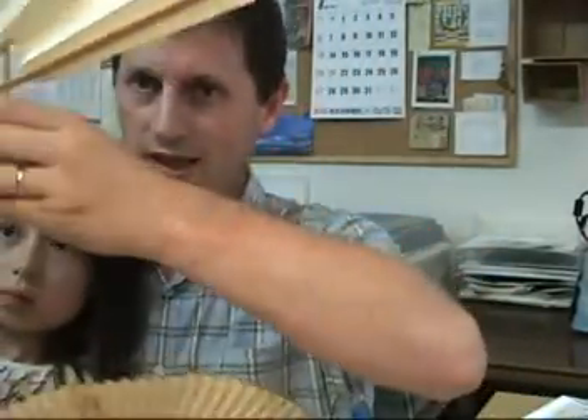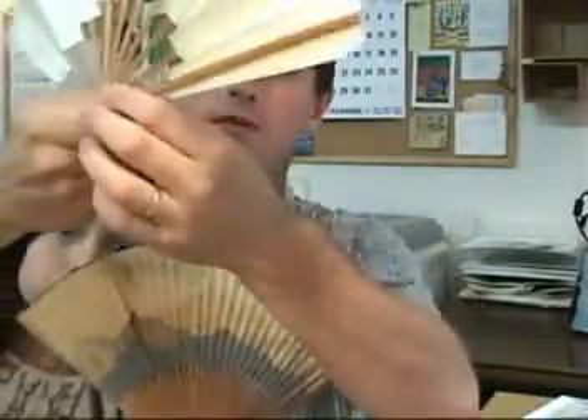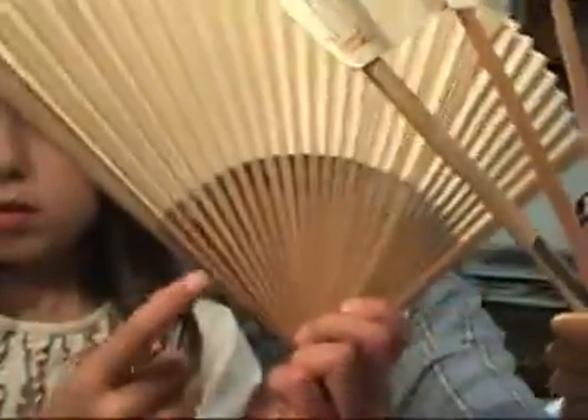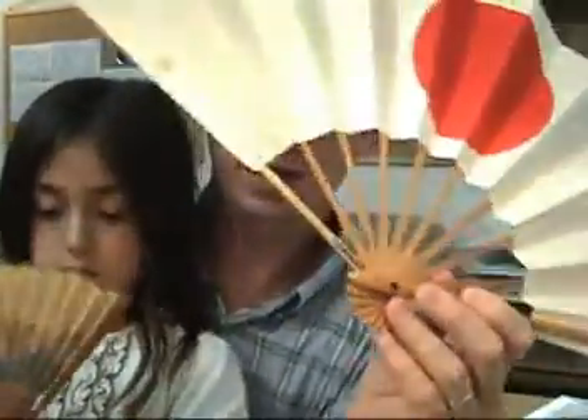We can gain some further information about the fan if we look at the fan tines. Here they are — you can see up close. There's some Japanese writing there. Can you see it right there? And that writing identifies the name of the person who used to own this fan as Kojima Fusa-san.